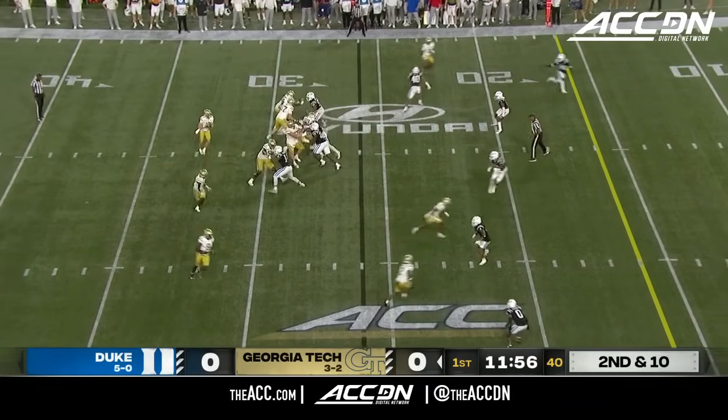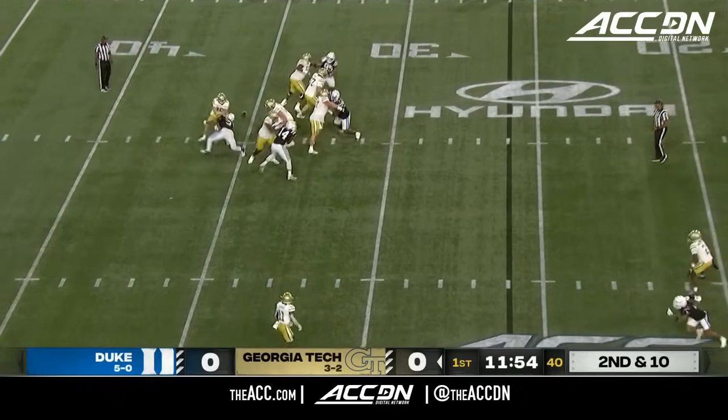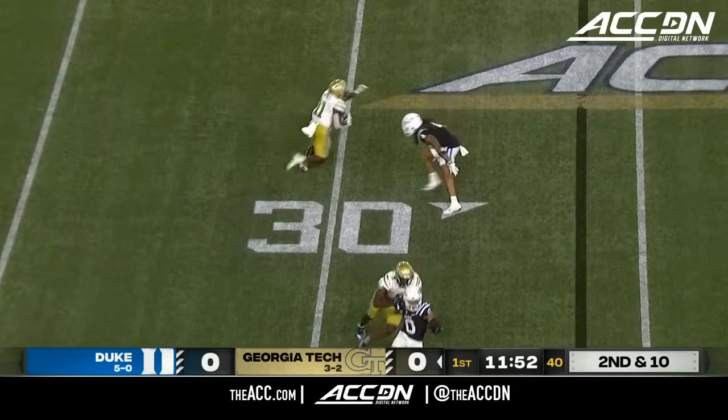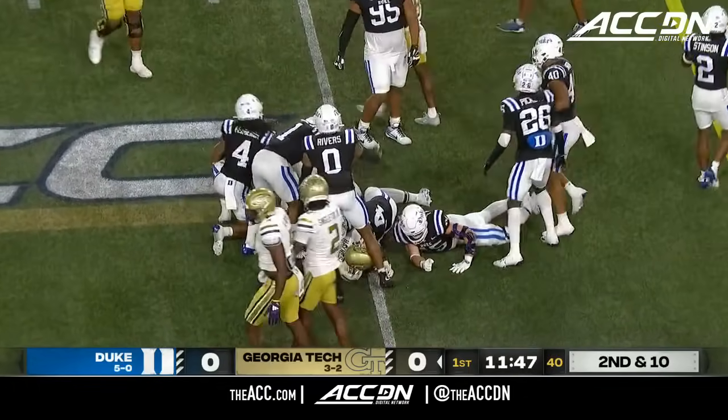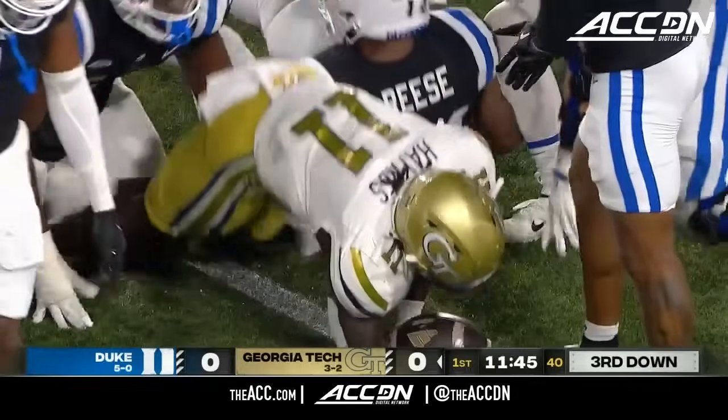Tight end. Third and four. Here's Haynes King. Double clutch. He shoots it here to the near side — Jamal Haynes. And a guy missed. Three routes. Dives toward the 20. It'll be third down and about four for Georgia Tech.